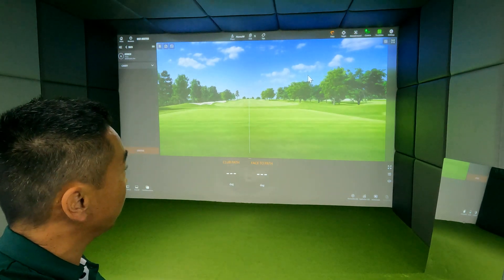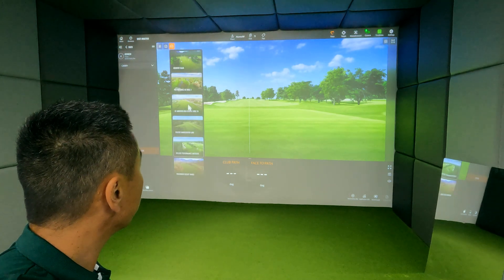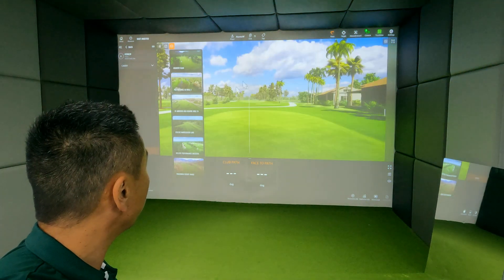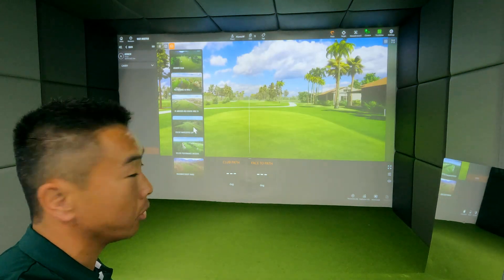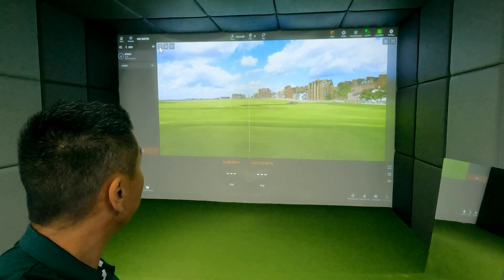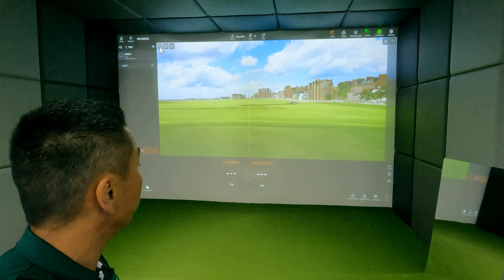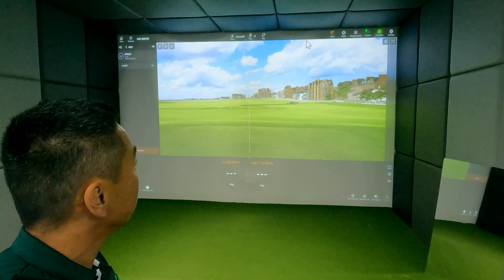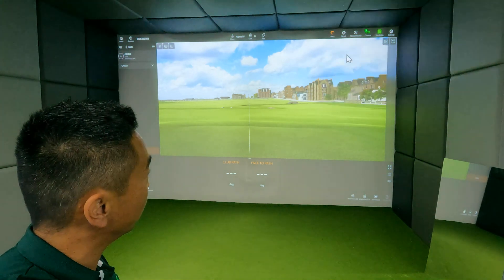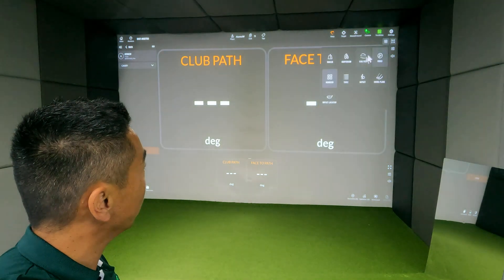To change this view, you can click on the picture to change the backdrop. You've got the 18th hole of St Andrews, for example, more of a driving range, or an actual golf hole, depending on what you're looking to do. Down here, if you hit the grids, that'll give you all the different grid options. The four squares on the top right change the main view — you've got all these different views you can toggle through to see what you like.